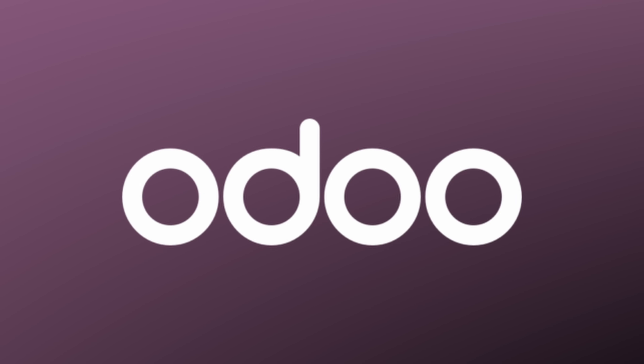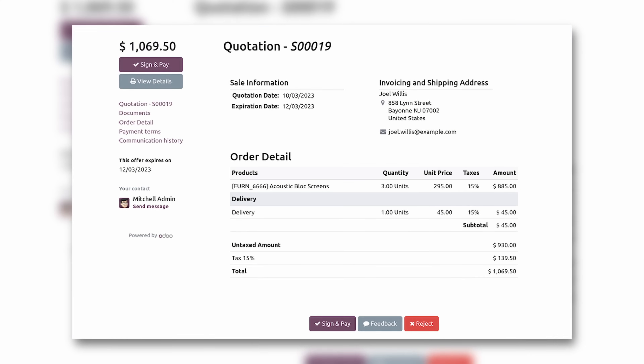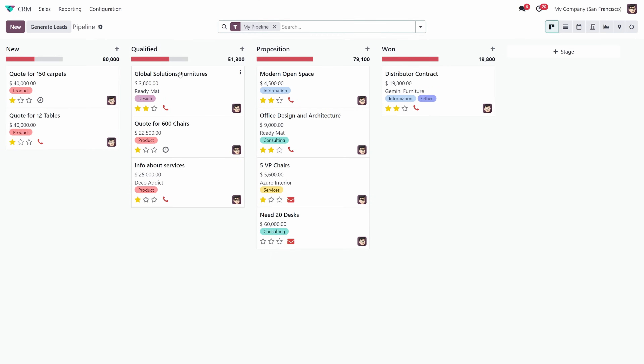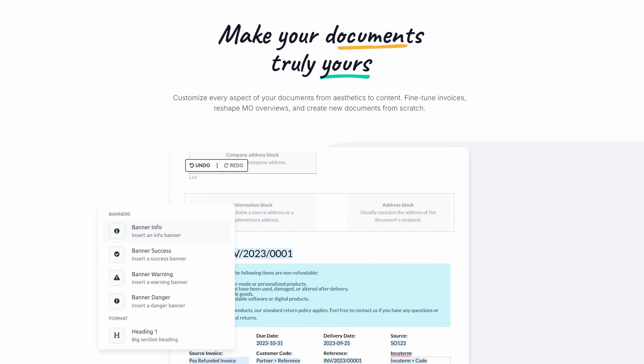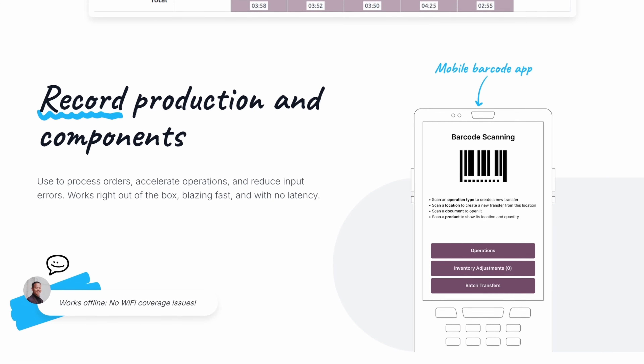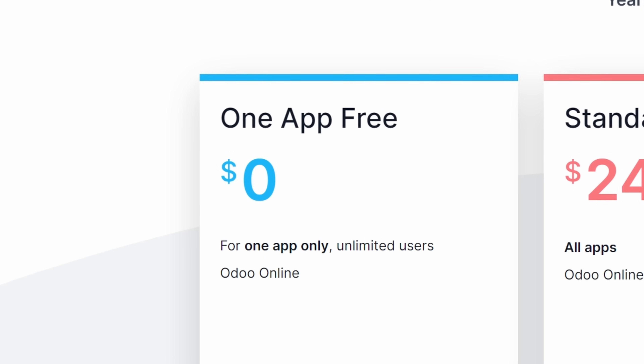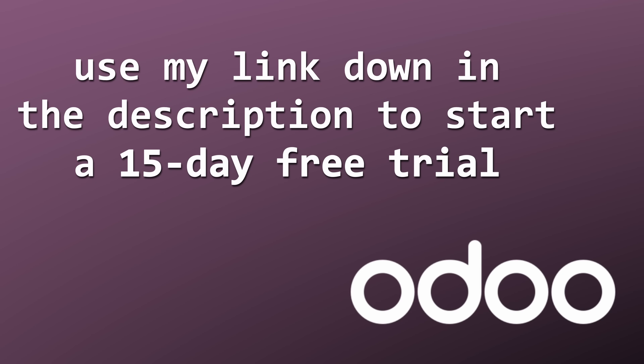Speaking of business software, if you work in IT or run a business yourself, you should check out Odoo, the sponsor of today's video. Odoo is an all-in-one business management software designed to streamline every aspect of your company's operation — whether it's CRM, accounting, sales, or inventory management, all in one easy-to-use platform. It's flexible, intuitive, and customizable. Odoo's manufacturing tools allow you to efficiently plan production, schedule tasks, and track inventory in real time. You can try it out free for 15 days, no credit card required, and use any single app for free for life. Click the link in the description to start simplifying your business with Odoo today.